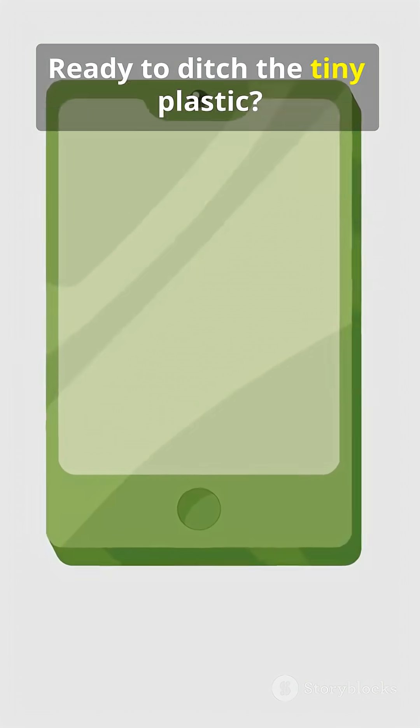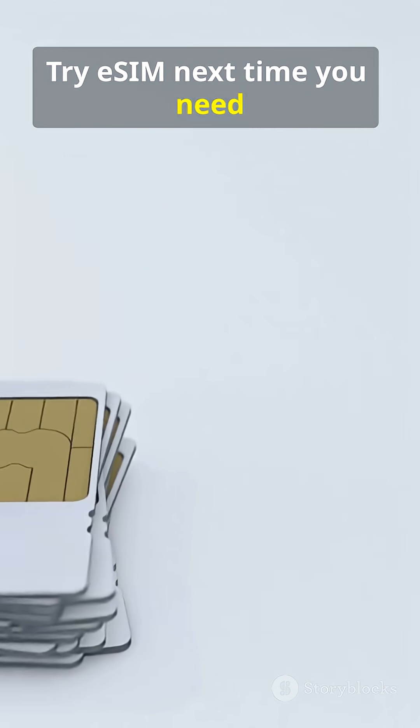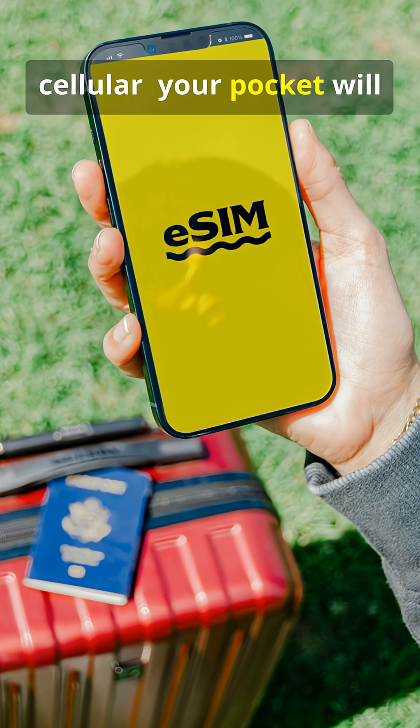Ready to ditch the tiny plastic? Try eSIM next time you need cellular. Your pocket will thank you.